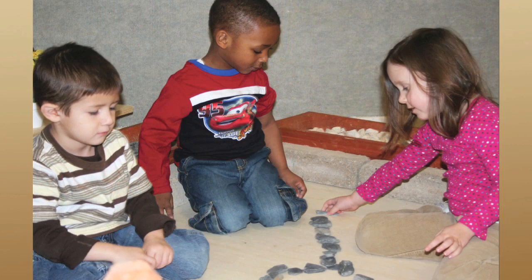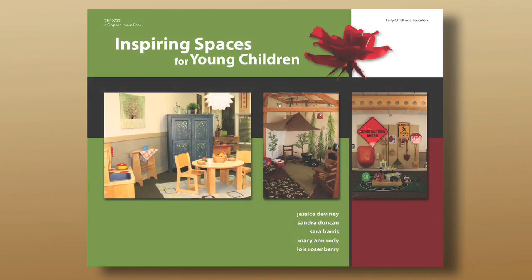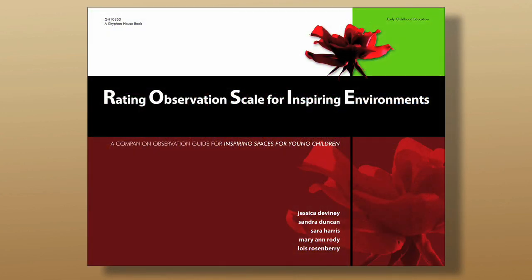Using the ROSE and adding those principles into the environment makes it more comforting for them and they get more excited about it — it's more inviting, they have somewhere to relax and somewhere to just have that more home-like feeling. I would recommend these two books to anyone who has a child and wants to redo their space and their environment.